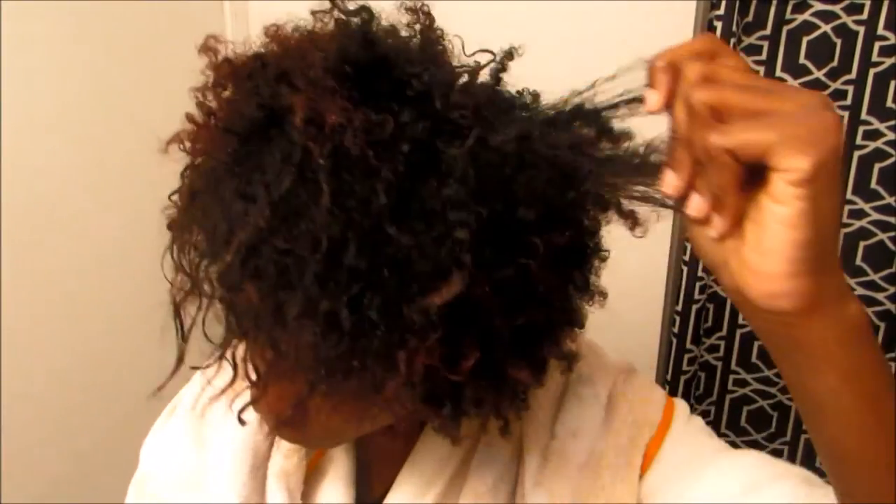Okay guys, so this is freshly co-washed hair — let's get it right, co-washed. I used a Tresemmé Split Remedy to co-wash really quick at the sink. I love these Tresemmé bottles because they have a pump, which makes it easy. So I co-washed with this and now I'm going to add the oil.